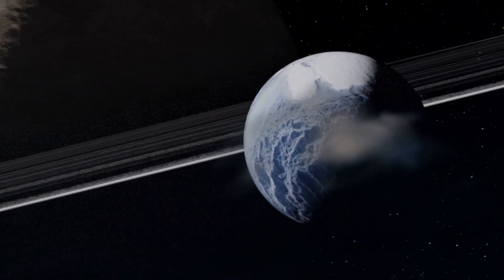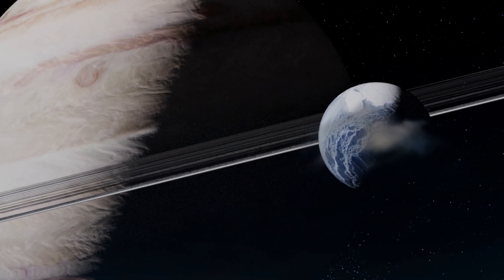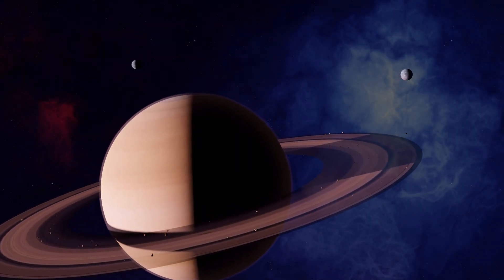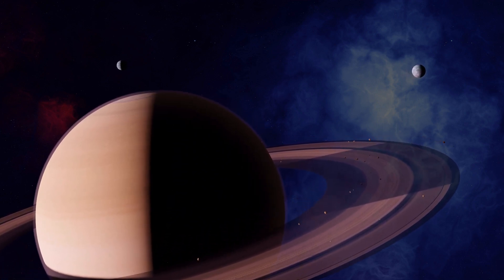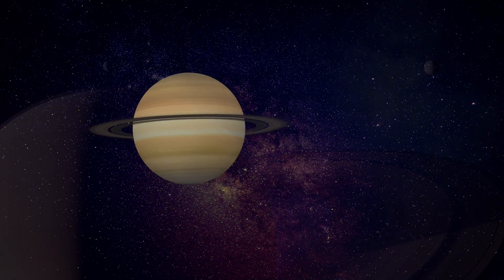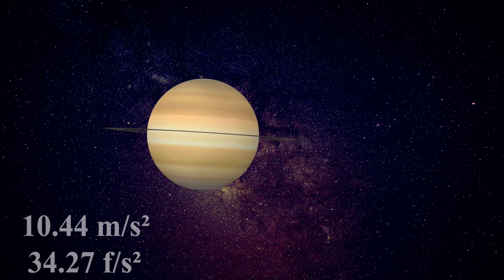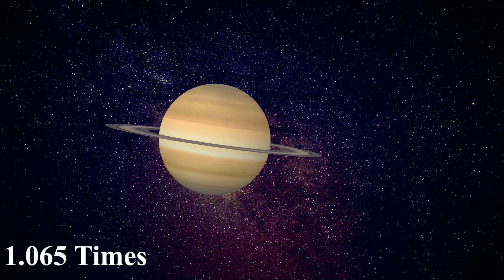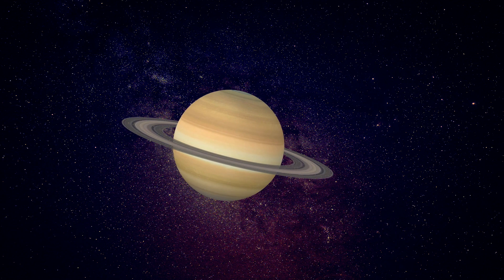Saturn's mass is approximately 5.683 × 10²⁶ kilograms, about 95 times that of Earth, making Saturn one of the most massive planets in our solar system. Its gaseous composition and lack of a solid surface creates a unique gravitational and magnetic environment. Saturn's surface acceleration due to gravity is approximately 10.44 meters per second squared, meaning objects experience a gravitational force about 1.065 times stronger than on Earth's surface, making Saturn's gravity relatively similar to Earth's.